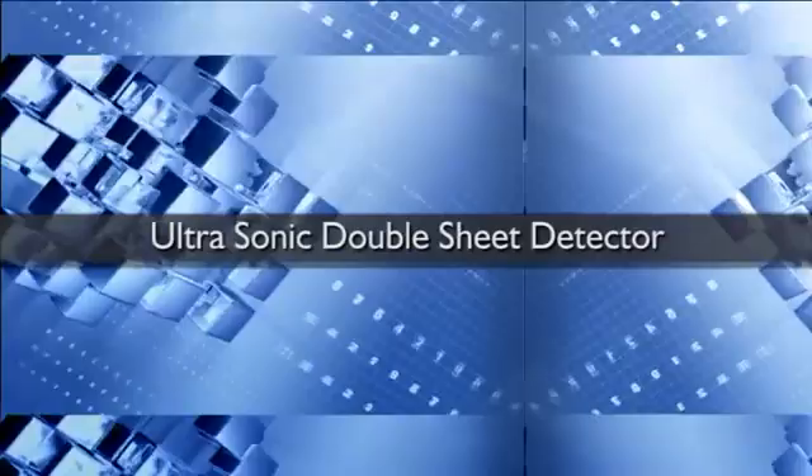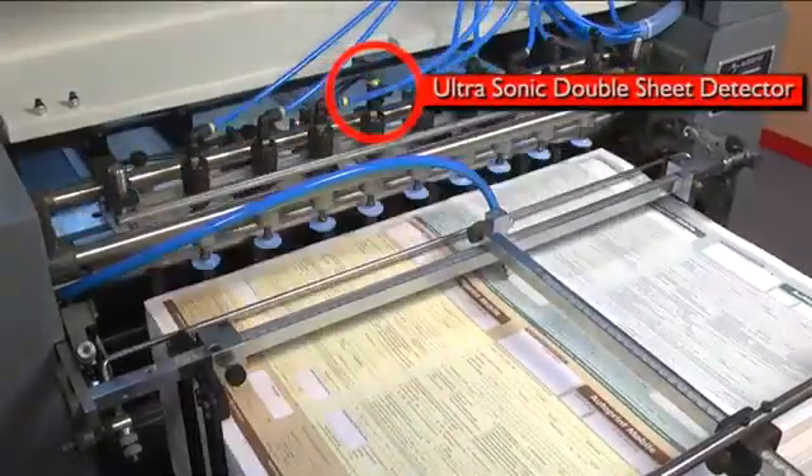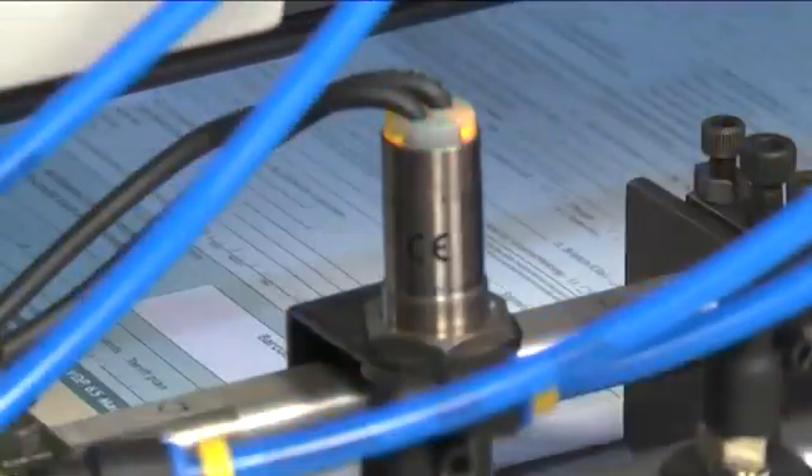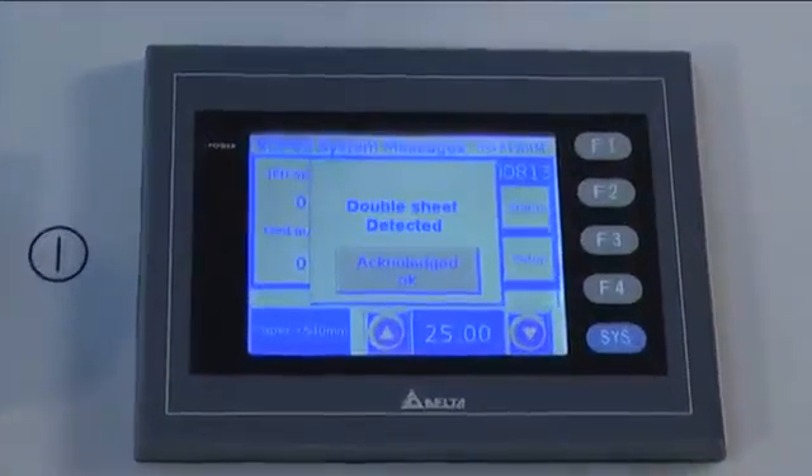Any double sheet fed into the machine is automatically detected by an ultrasonic double sheet sensor, which stops the feeding of paper and signals 'double sheet' on the digital display for correction.